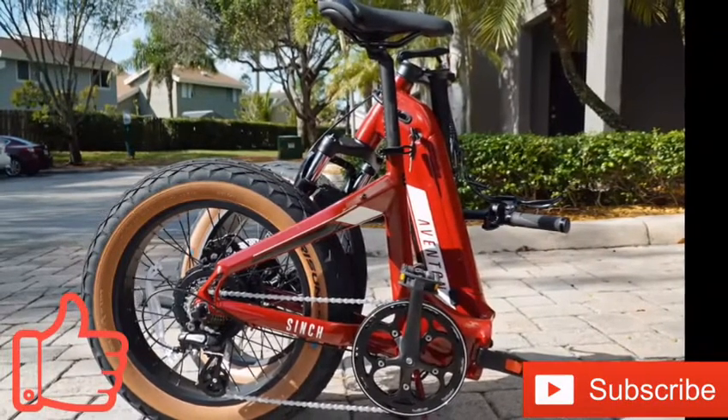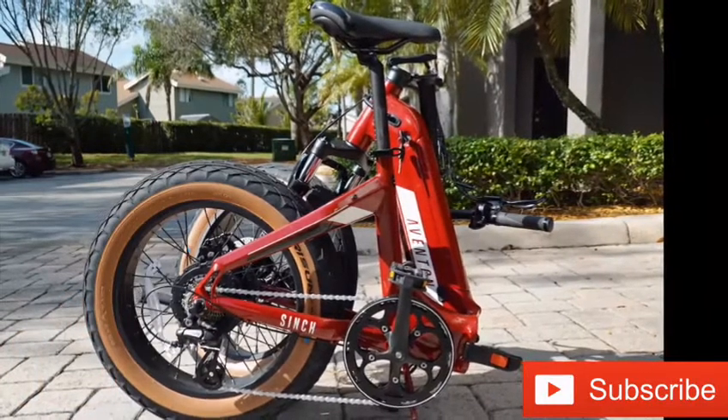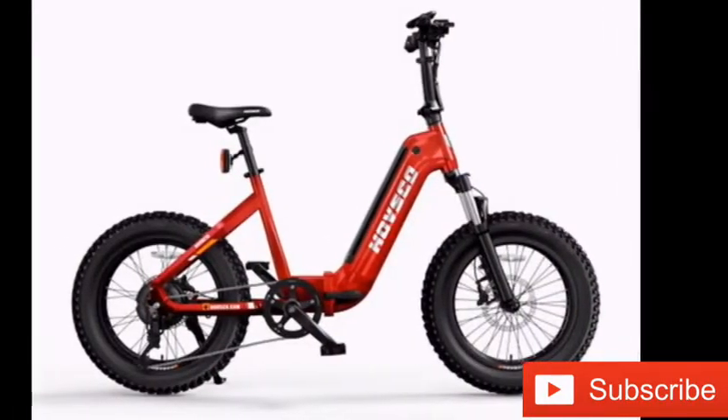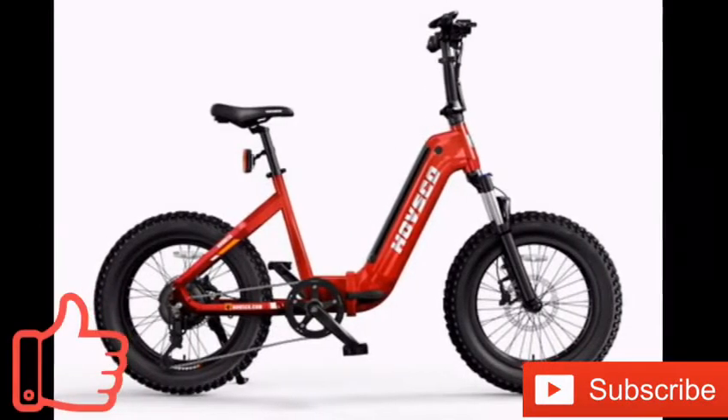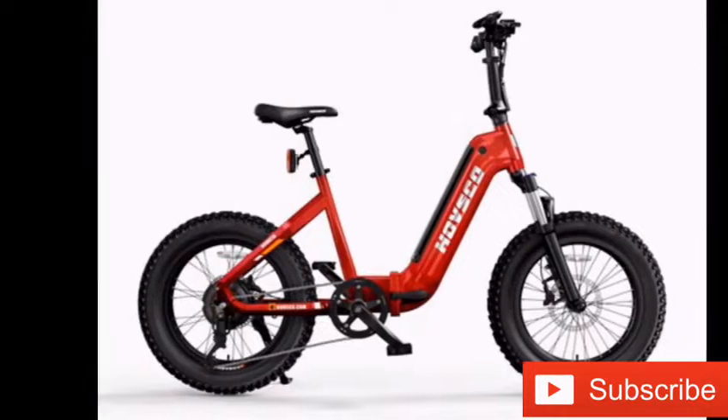The 20-inch tires and shock absorption system provide a comfortable ride. The bicycle can fold down, making it easier to transport or store. The e-bike has an aluminum alloy frame and weighs 66 pounds.